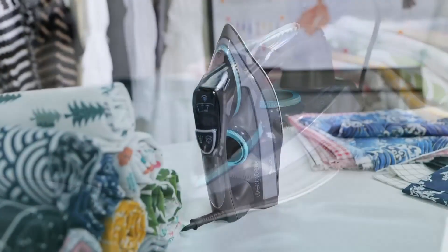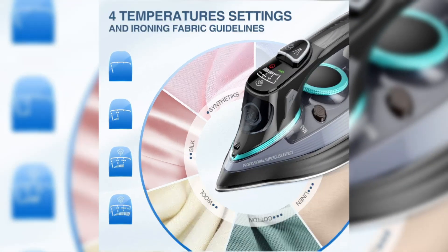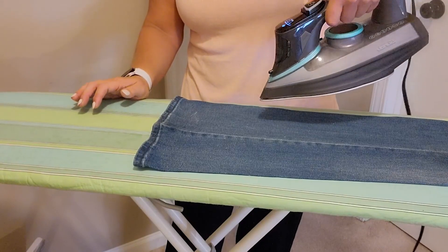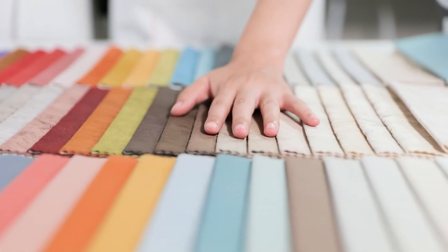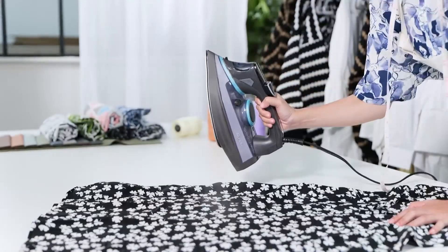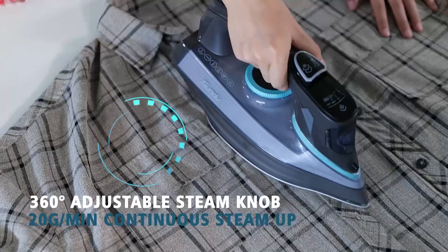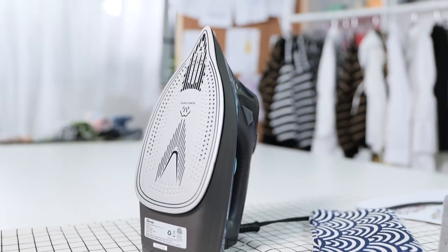The Sunbeam 1700W Steam Iron, our sixth contender, comes with a unique LED screen and four preset settings, allowing you to easily select the appropriate ironing temperature for various fabrics. It offers three steam modes, including a powerful vertical steam option, cutting through wrinkles quickly. Sunbeam ensures safety with an anti-calc system and anti-drip function, preventing scale and hot water from dripping out. The professional ceramic-coated sole plate makes stubborn wrinkles a thing of the past, and every Sunbeam Iron is pre-tested at the factory, so you can be confident it will work perfectly from the moment it arrives at your doorstep.